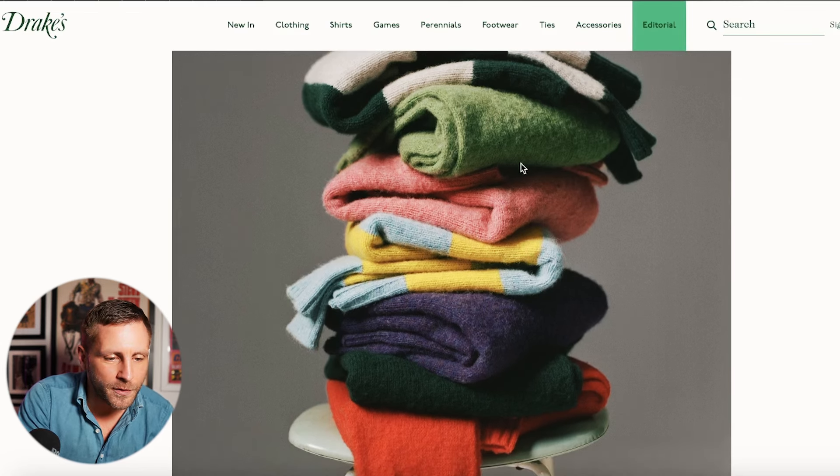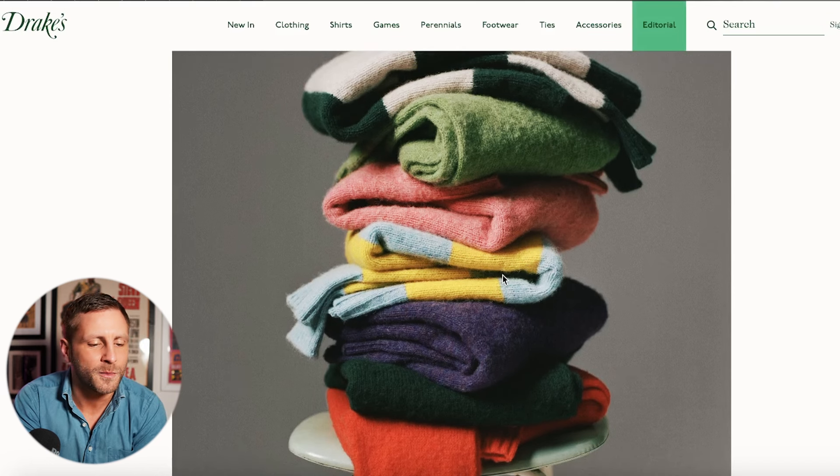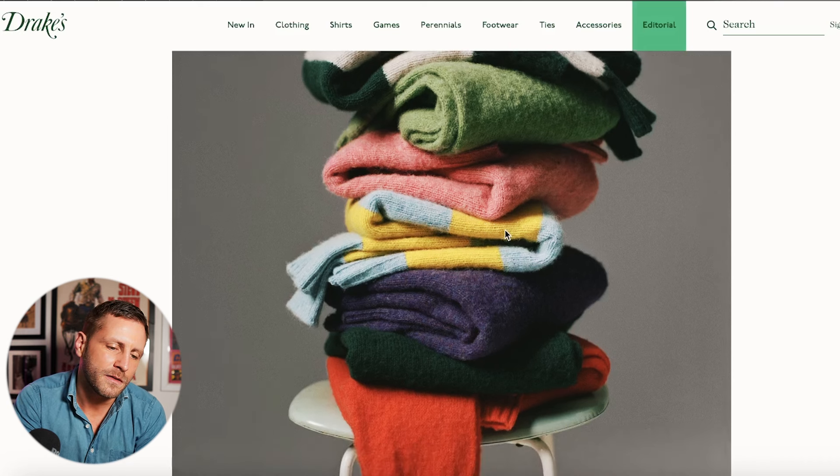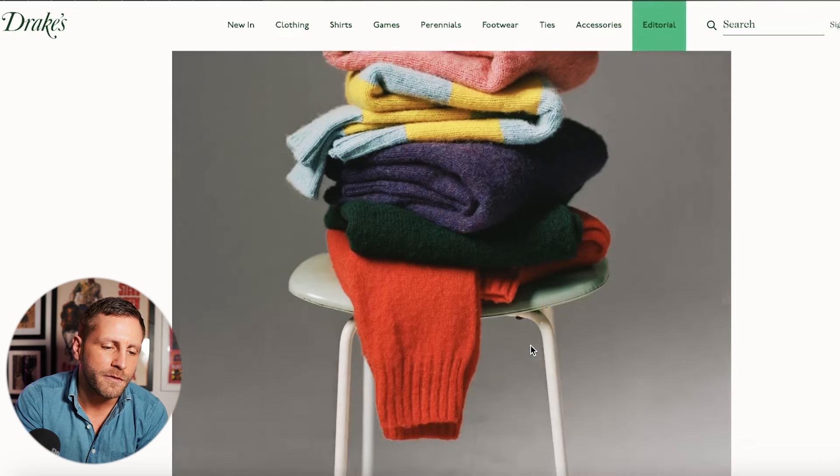Here are the jumpers — I'd wear all of them. The light blue and yellow is probably the one I wouldn't wear, but the rest I really like. Really love those colors.